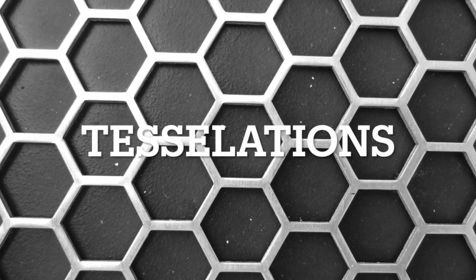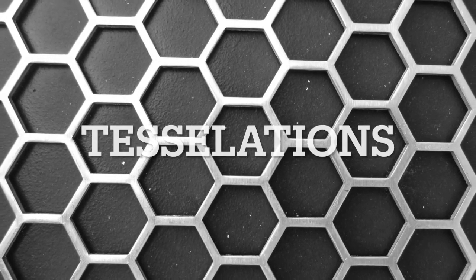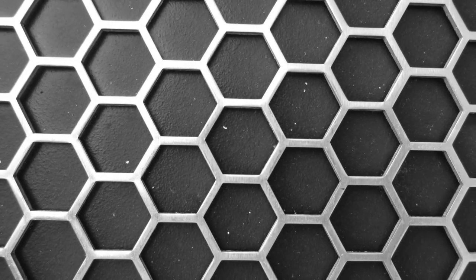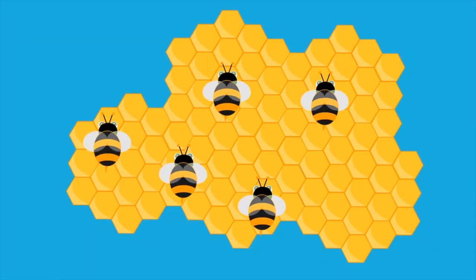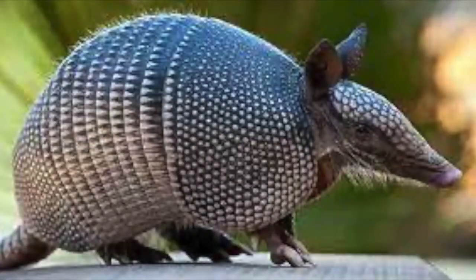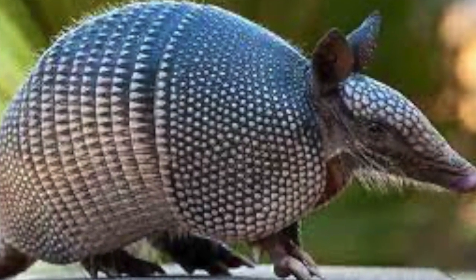When talking about structures we noticed that tessellations kept on appearing in structural designs. We did similar research and saw that there are many examples of tessellations in nature. They appear in honeycombs, turtle shells, and armadillo shells, which contribute to their strength.